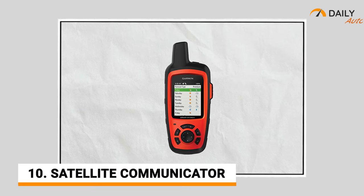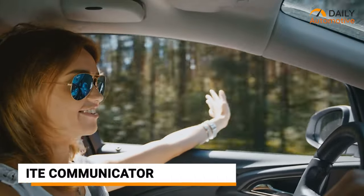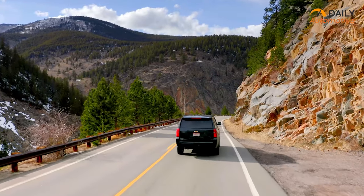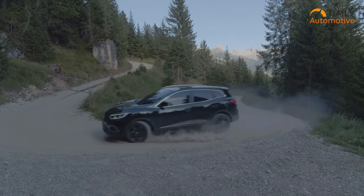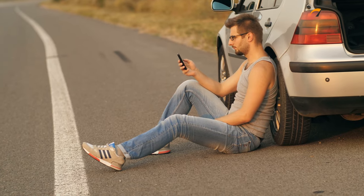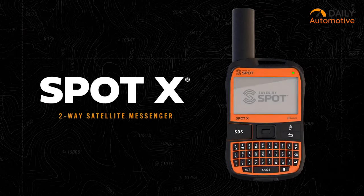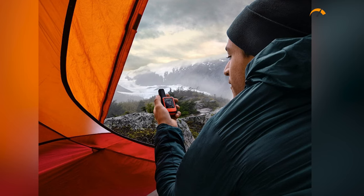Last but not least, you should have a satellite communicator. People are always enthusiastic about roaming around tourist spots, and after the pandemic, the rate has increased drastically, especially towards remote mountains or hillsides. In a remote tourist spot, you can encounter any unwanted mishap and may need emergency help. You have your smartphone with you, but it might run out of network coverage. To contact your dear ones or the emergency services, you can keep a satellite communicator with you. It's an expensive unit but can become the lifesaver in your worst possible moment.